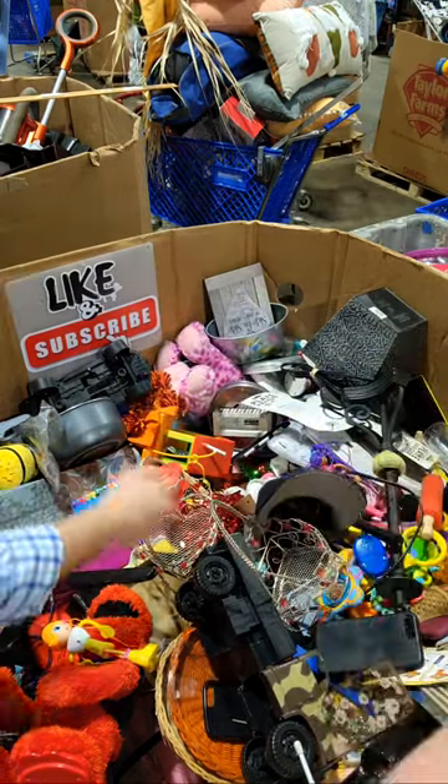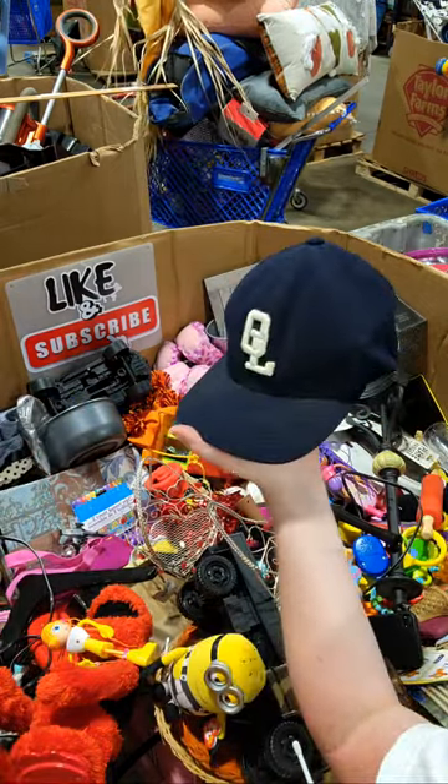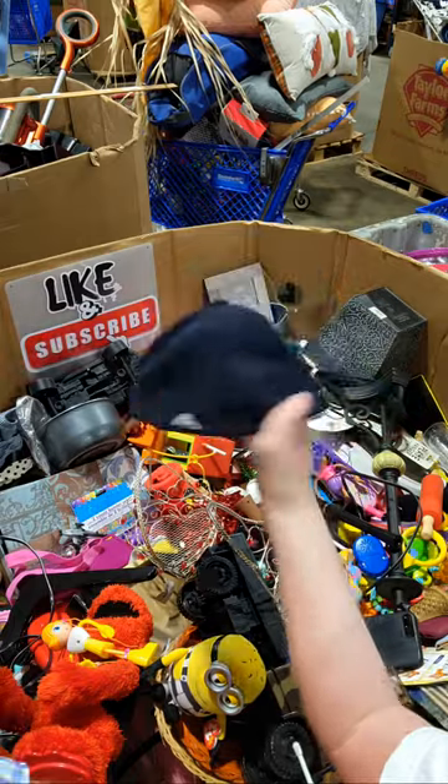What are these? What is this — Ocean Lakes? You think? It could be Ocean Lakes. That's what I thought it was. I think so too.